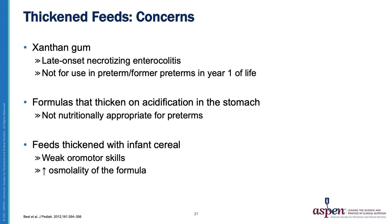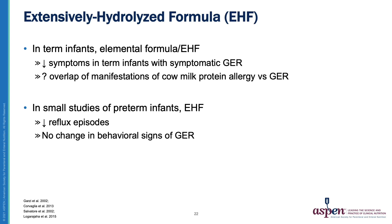Formulas that thicken on acidification in the stomach are appropriate for term babies, but are not nutritionally appropriate for preterm infants. When feeds are thickened with infant cereal, they can change the osmolality of the formula, and may also be difficult for infants with weak oromotor skills to consume. Extensively hydrolyzed formula and elemental formula have been tried in both term and preterm infants. In term infants, they decrease symptoms with symptomatic GER, likely because of an overlap with cow's milk protein allergy. In small studies of preterm infants, extensively hydrolyzed formulas decreased reflux episodes, but there was no change in behavioral signs of gastroesophageal reflux.